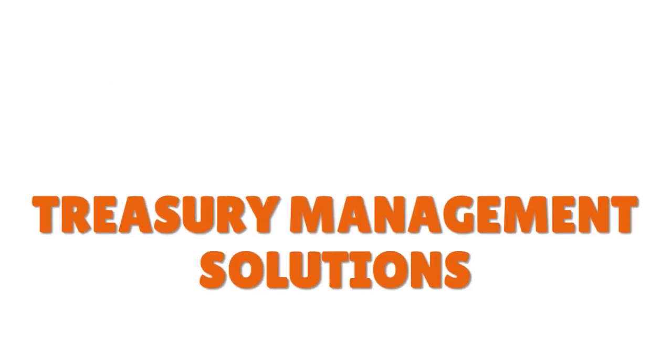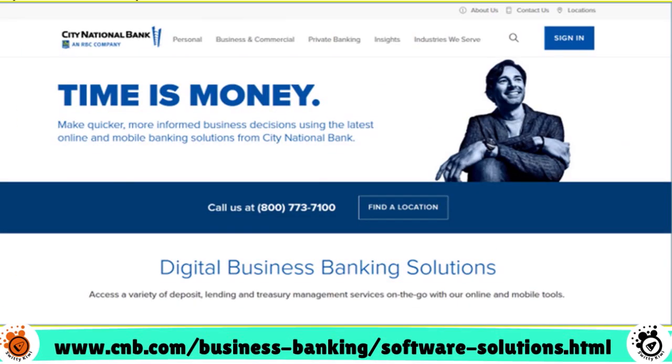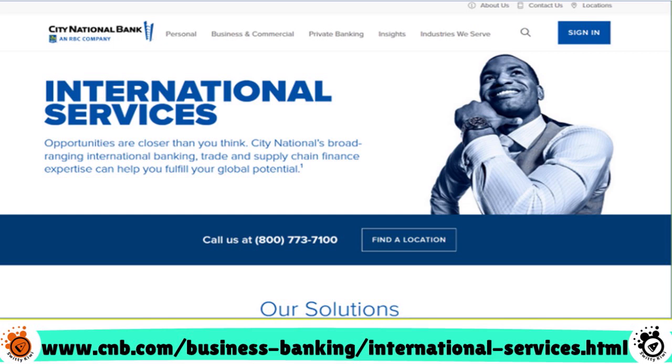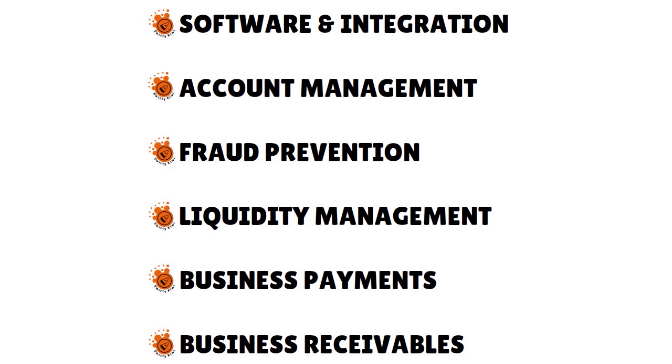City National offers four service categories: treasury management solutions, business planning, international services, and software solutions. Under treasury management solutions, you have software and integration, account management, fraud prevention, liquidity management, business payments, and business receivables.